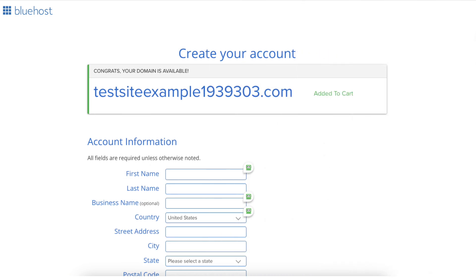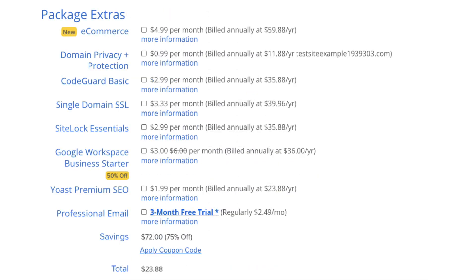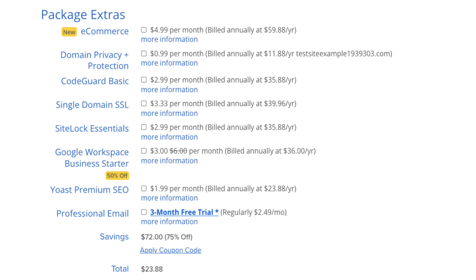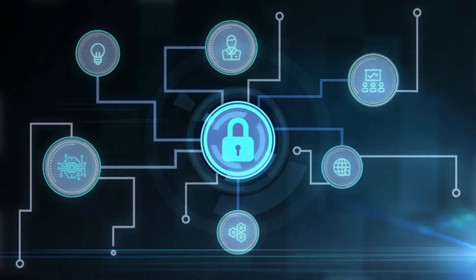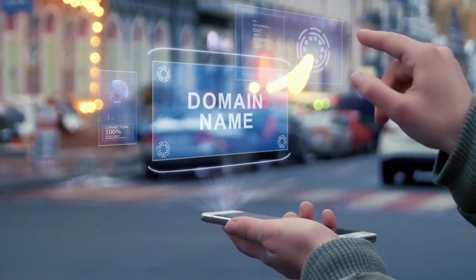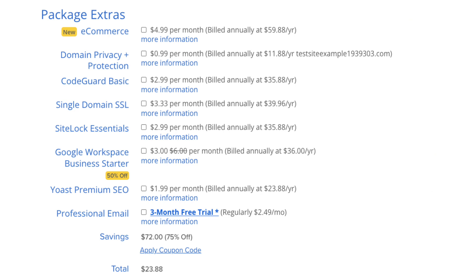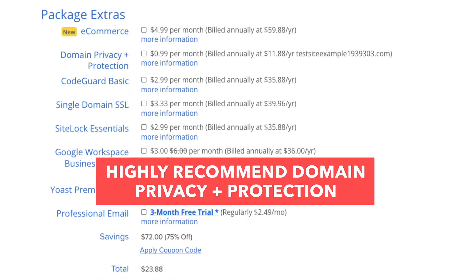You'll now be on the create your account page. Input your account information, then scroll down to the package extras section. Select any Bluehost package extras you want — they are completely optional. I do recommend domain privacy plus protection, as it will keep your personal information private so that spammers and telemarketers won't have access to your personal information. When you register a domain name, it goes into the public WHOIS database. If you select domain privacy plus protection, it'll show Bluehost's default contact information instead of yours. Highly recommend it.